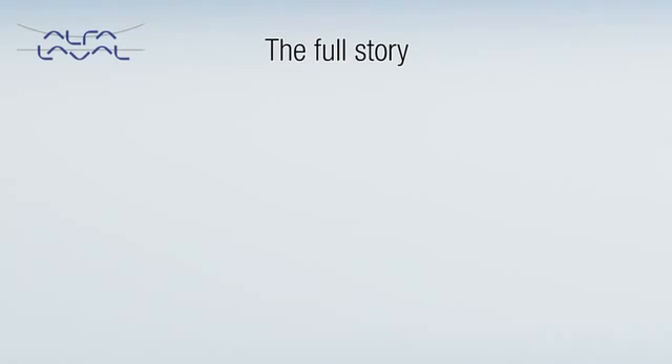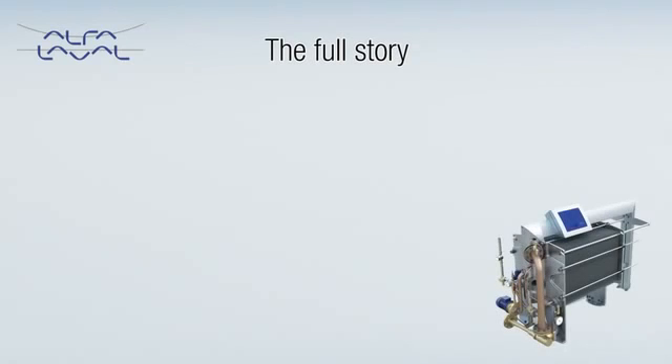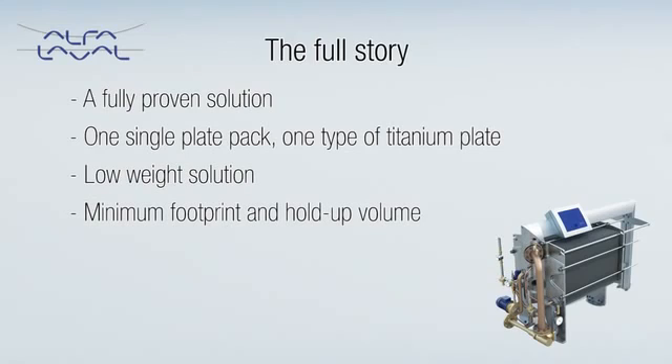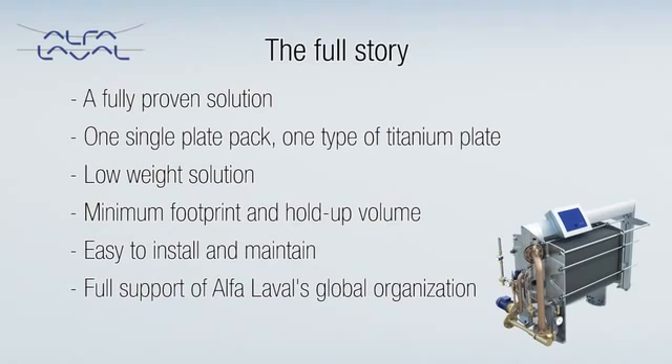Aqua from Alfa Laval is a new leap forward in fresh water generation, but also a fully proven solution tested on land and at sea. Using pioneering technology, Aqua handles the whole desalination process within one single plate pack and one type of titanium plate only. The result is low salinity water provided by a low weight solution with a minimum footprint and hold-up volume. Aqua is easy to install and maintain and can most often be expanded with the help of additional plates. So while it comes with the full support of Alfa Laval's global organization, what it really offers is cost-effective self-sufficiency.